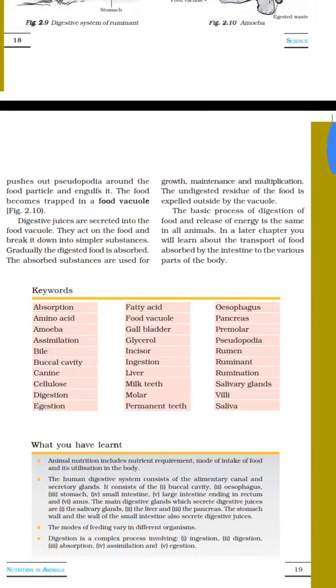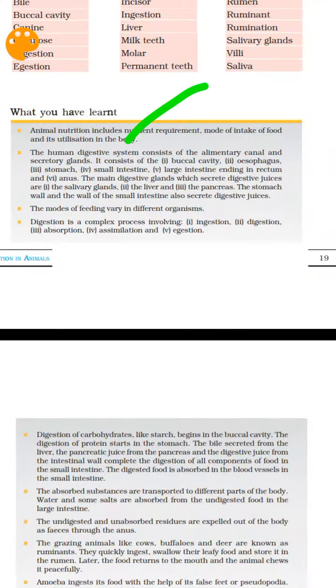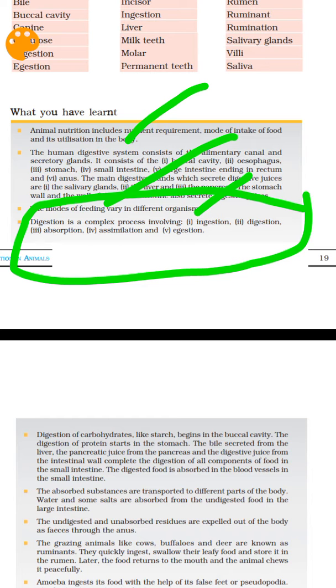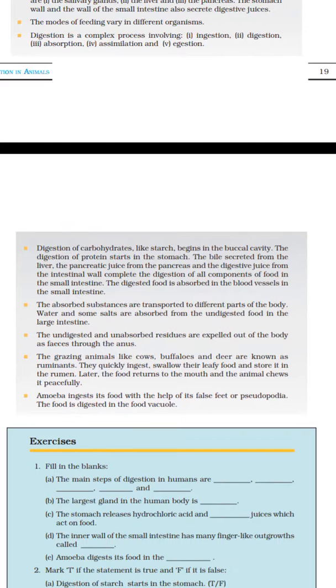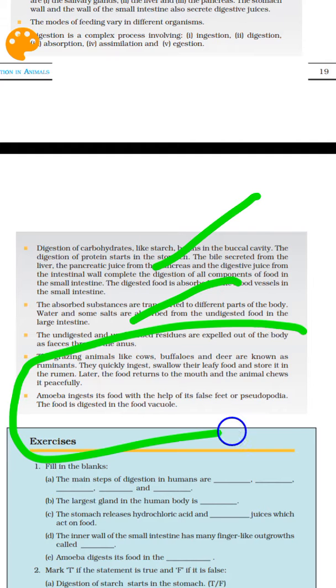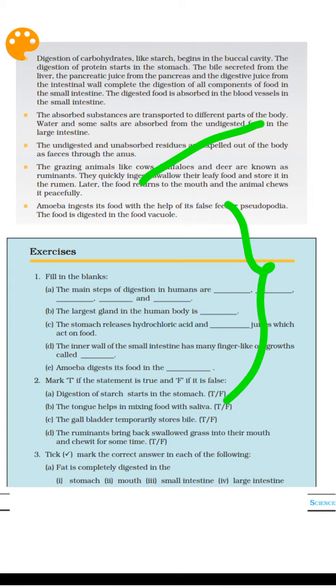So that is the overview of the digestive system — covering human digestion, rumination in animals, and digestion in amoeba. We discussed absorption into the blood and excretion of waste material. Thank you, and see you later.